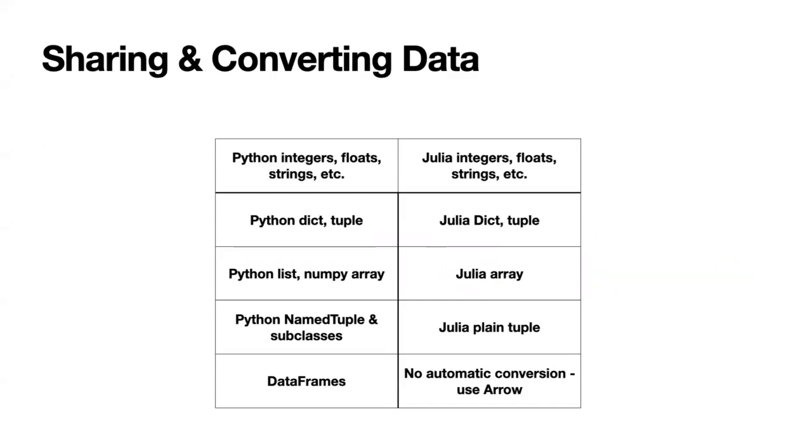The most important part of how these libraries work is by sharing and converting the underlying data. PyCall and PyJulia are able to translate scalar values like integers, floats, and strings directly. They can also translate some collections directly, like dicts and tuples — both languages have these concepts. Python lists will get converted to Julia arrays, as will NumPy arrays, and that means if you do a round trip from a Python list to a Julia array and back, you'll wind up with a NumPy array. That's usually fine, but it's just one little thing to watch out for.